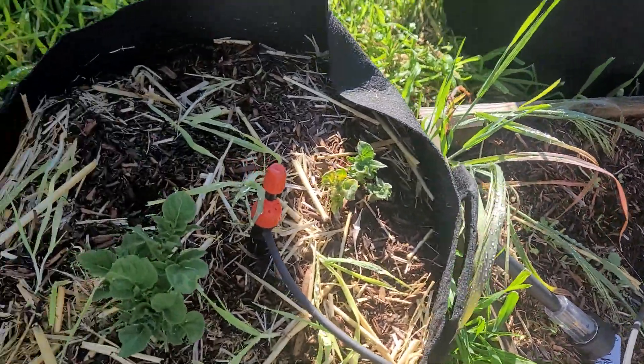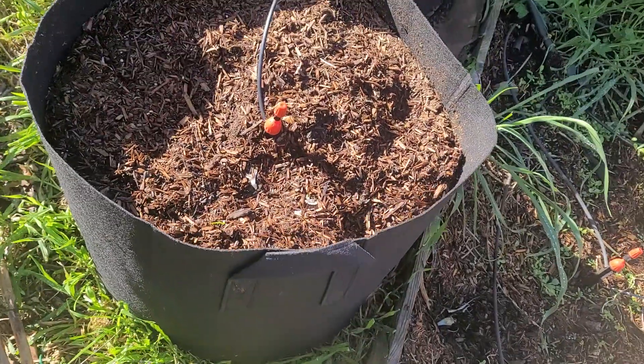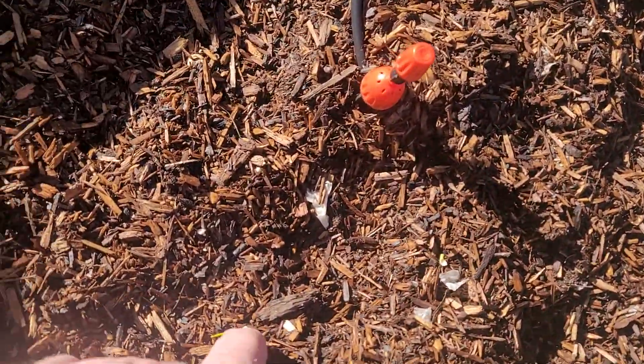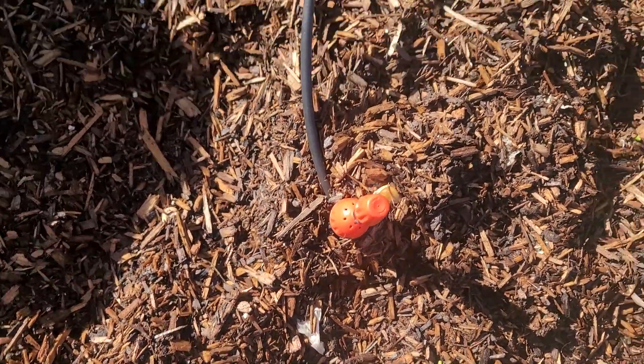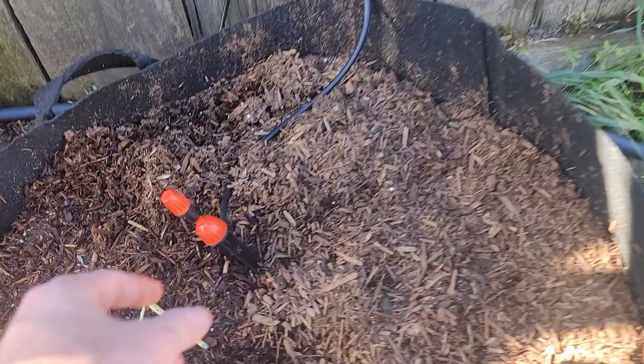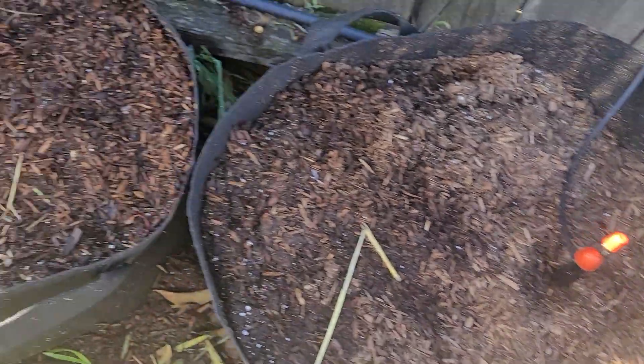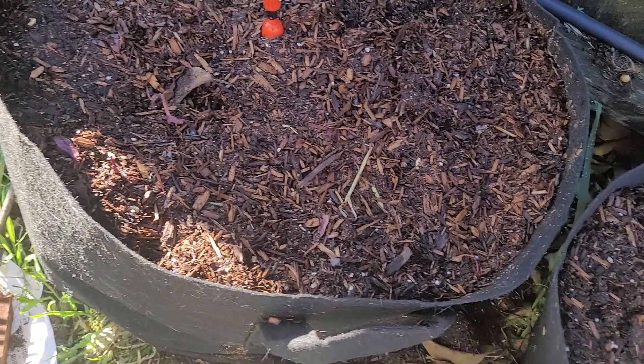Our potatoes are doing well there. We've got some onions coming up, I think — oh, whatever that was, it's gone now. I don't see anything else. I think my sprinkler isn't quite hitting where it needs to. It's awfully dry on one side of that bag, this side.